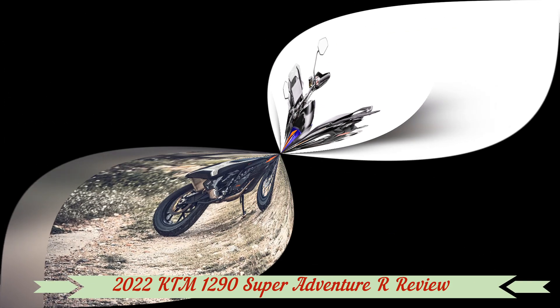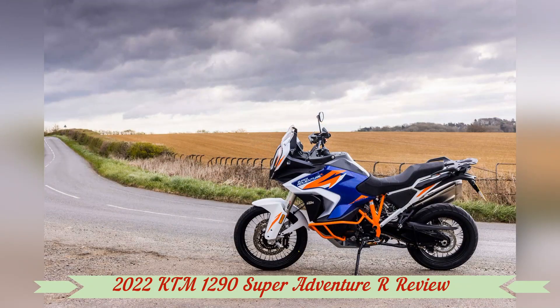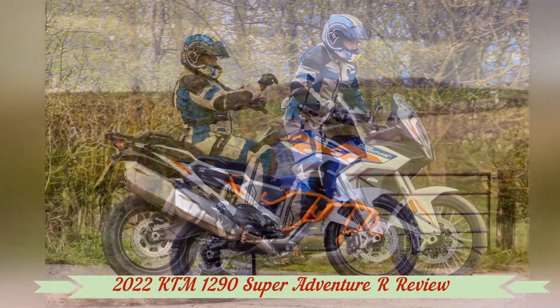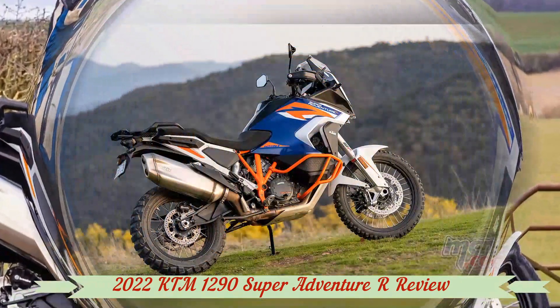When it's time to design any motorcycle bearing the name Super, you'd better bet everyone in that building will make damn sure it lives up to its title. In this case the bike is the 2022 1290 Super Adventure R — too much is never enough for KTM, but is enough for them too much for mere mortals?